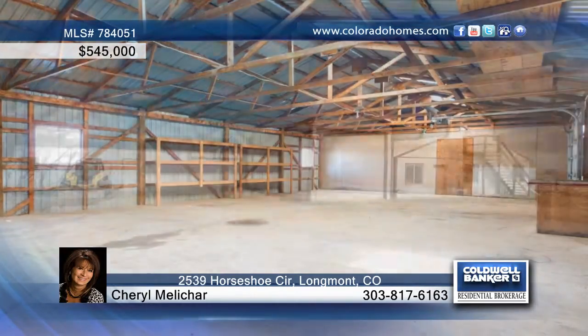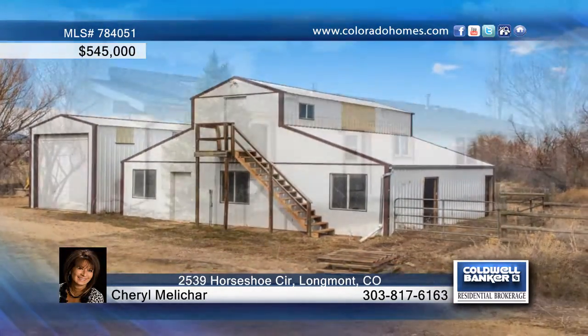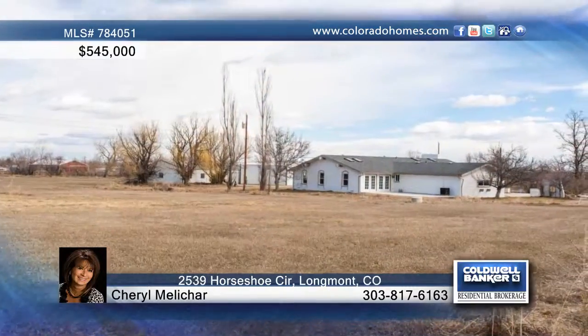All that's left for you to come in and add your personal touches. See everything this home has to offer when you call for a private tour.